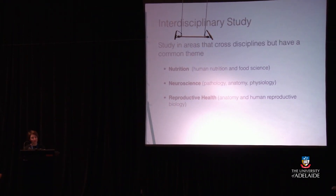You can also do majors in some interdisciplinary areas — areas across disciplines that have a common theme. We have three interdisciplinary majors in the Bachelor of Health Sciences: nutrition, which combines human nutrition and food science; neuroscience, which combines pathology, anatomy and physiology; and reproductive health, which combines anatomy and human reproductive biology.